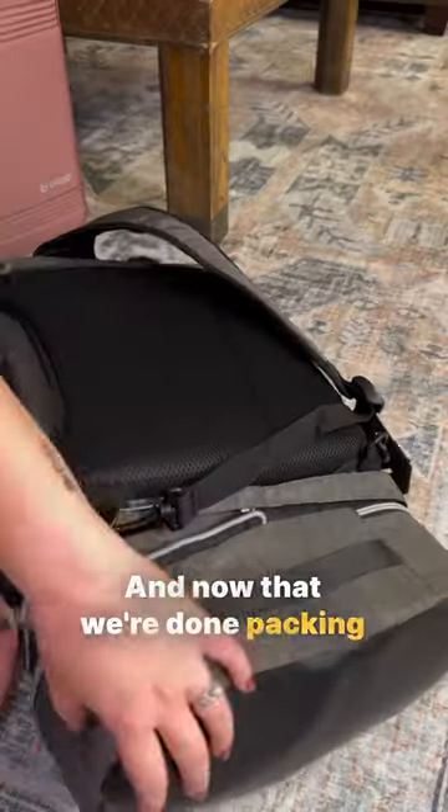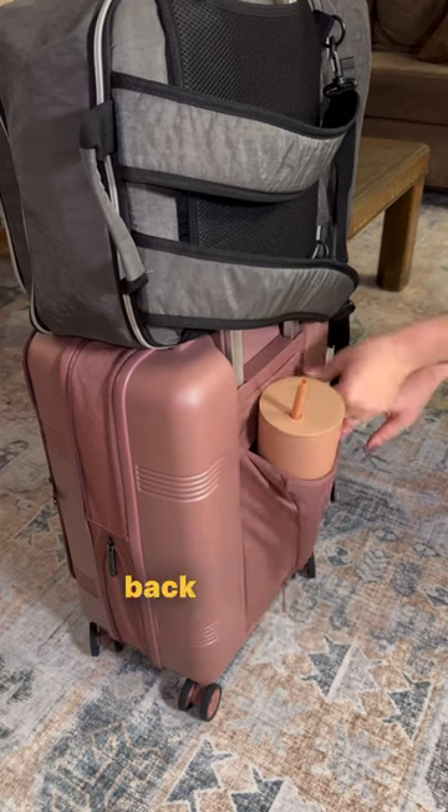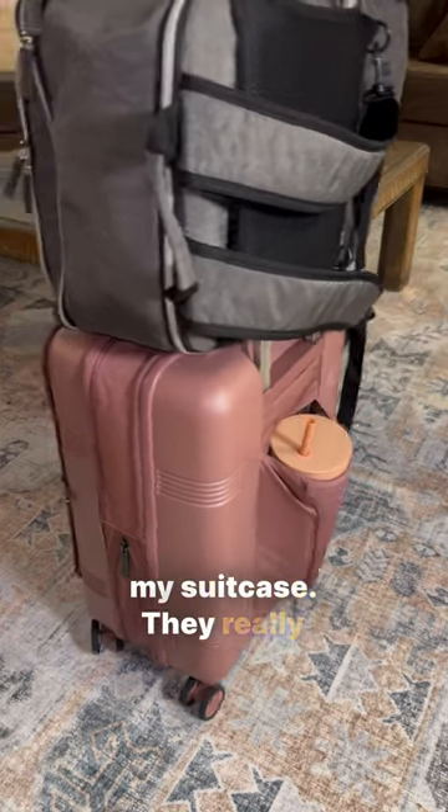Now that we're done packing and ready to go, this bag can be worn on someone's back or it can be paired with my suitcase. They really thought of everything.